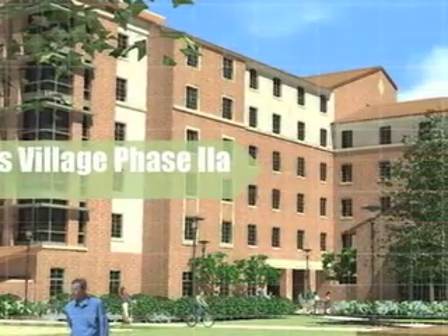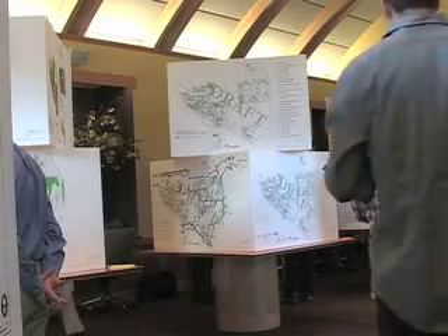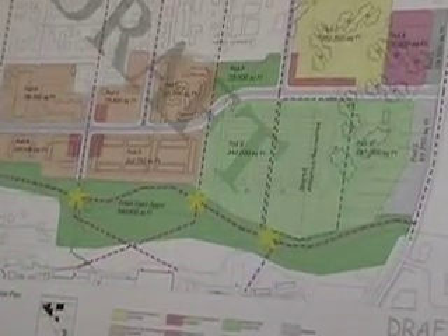Williams Village North will be a great example for leading the rest of our development. It will probably be the largest built-in residence home if it opens, and that's a model we can learn from and continue on with the rest of our development. Plans have been drawn up, and so far half of the dorms on campus have been transformed into sustainable living quarters.